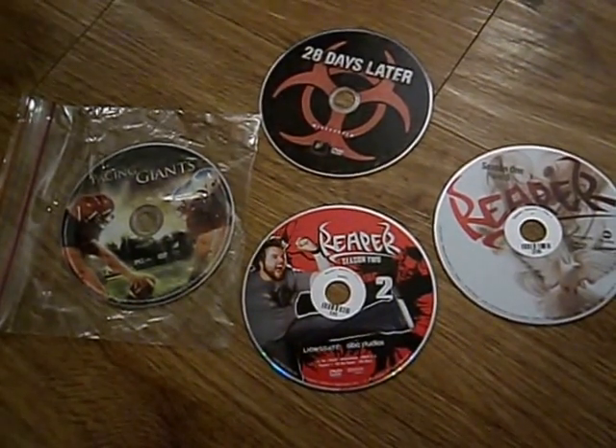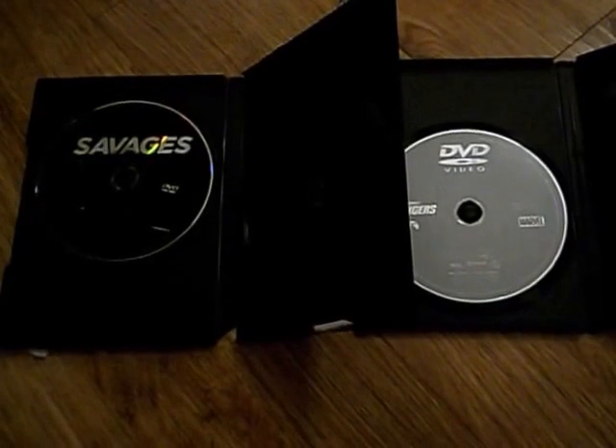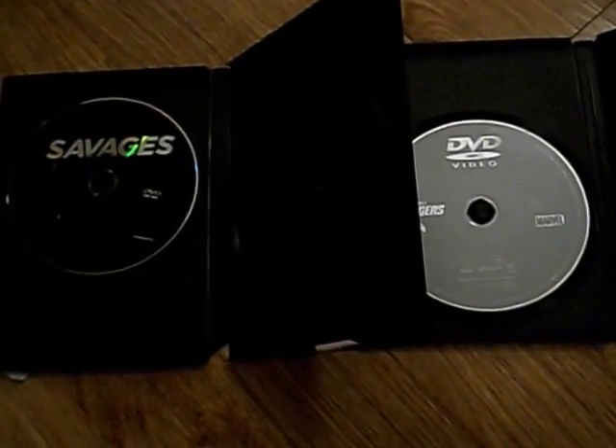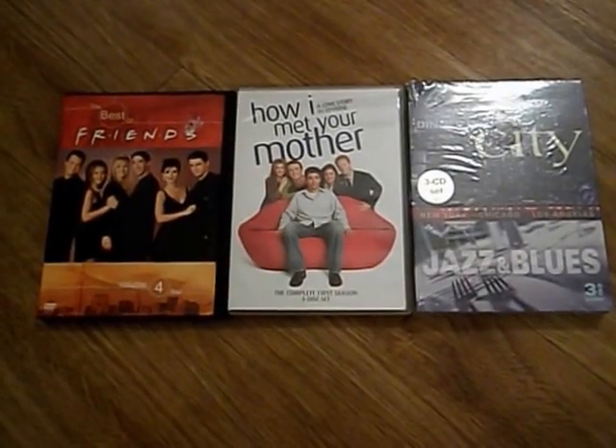These are DVDs that didn't have cases, but when we find empty cases we take them — so if we find movies without a case we have a case for them. It's not the prettiest but it works. For example, we got these movies and then put them in the cases. Cody did that while we were at the dumpster.